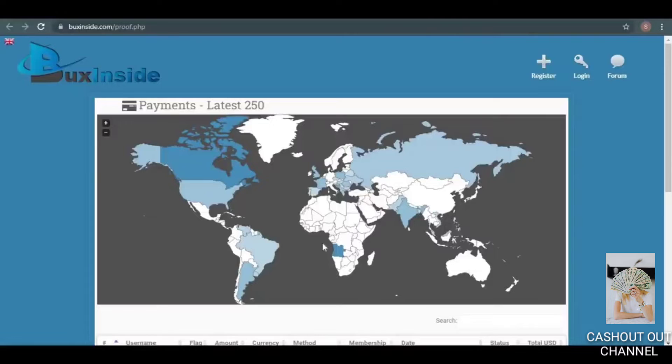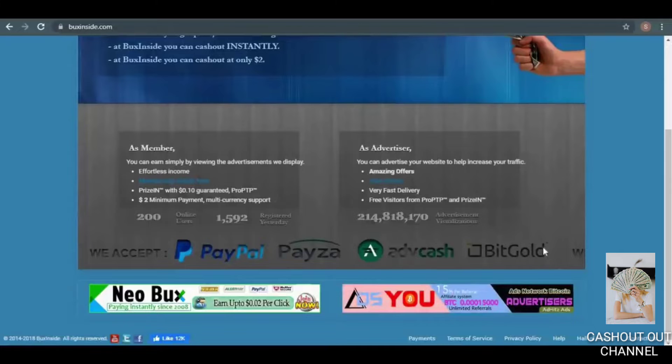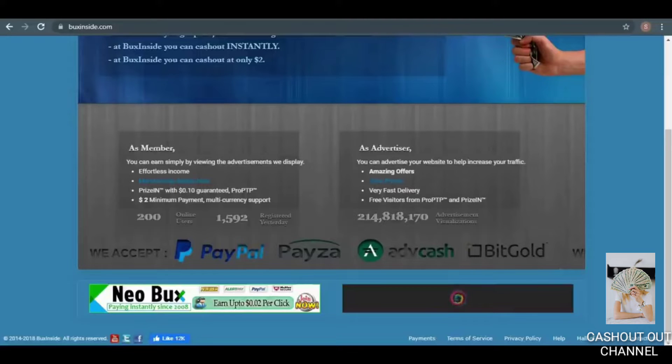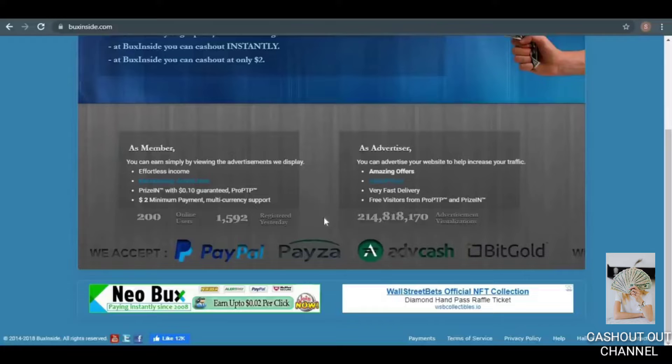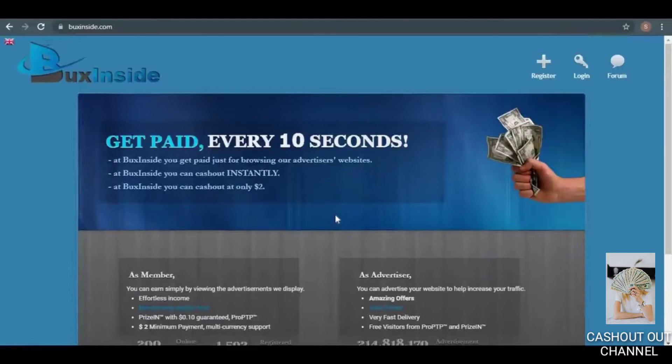With this option, you can cash out using a variety of methods such as PayZap, PayPal, Perfect Money, Skrill, and Bank Transfer, among others. You can cash out your money on BucksInside.com today within 24 hours, and you can cash out again after you hit $2, which is very easy.